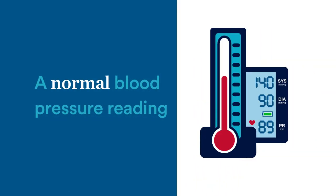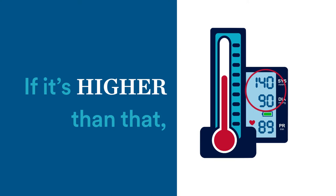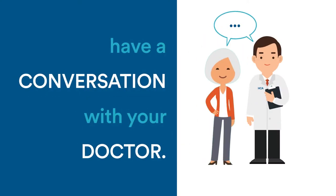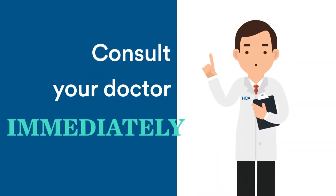A normal blood pressure reading is anything under 120 over 80. If your blood pressure is higher than that, have a conversation with your doctor. If your numbers are ever over 180 over 120, consult your doctor immediately.